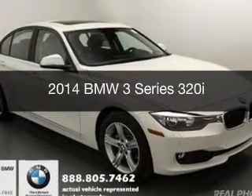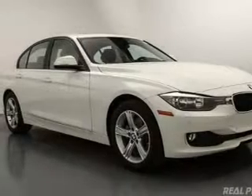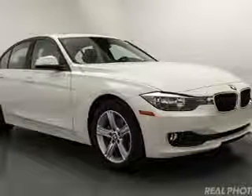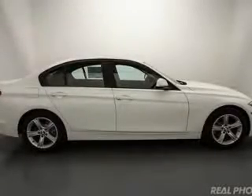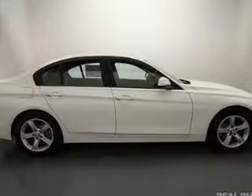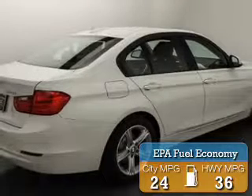This is a new 2014 BMW 3 Series, the ultimate driving machine. It's powered by rear wheel drive, a 2-liter, 4-cylinder engine, and an automatic transmission. Great fuel efficiency saves you money by requiring fewer trips to the gas station.